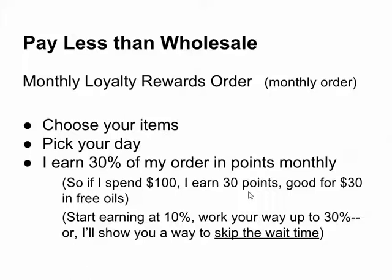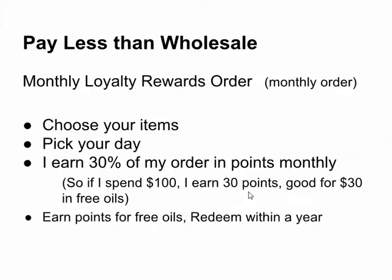I'll show you a way to skip that wait time and get up to earning those points for your bank account lots sooner. You can earn points for free oils, and you can redeem them within a year of earning them.